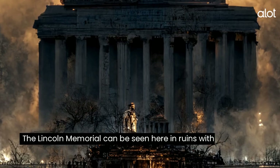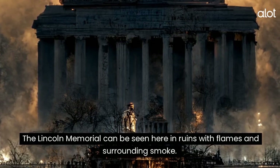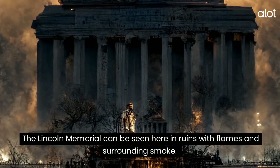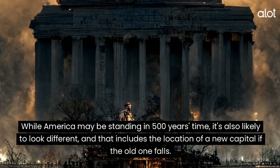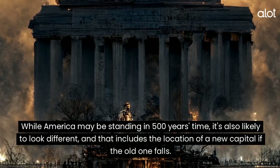Lincoln Memorial. The Lincoln Memorial can be seen here in ruins with flames and surrounding smoke. While America may be standing in 500 years' time, it's also likely to look different, and that includes the location of a new capital if the old one falls.